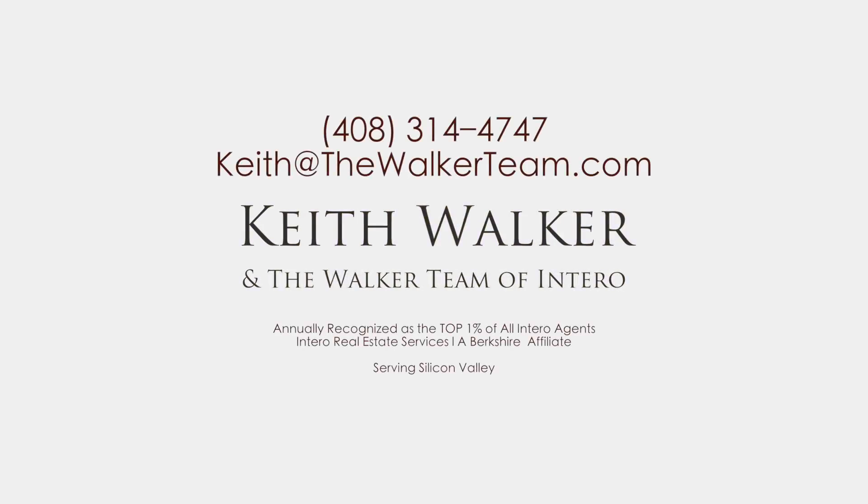Thank you for taking a tour through this home. This is Keith and David, your downtown Campbell real estate specialists. For more information or to schedule a private tour, please reach out to us via the property website.